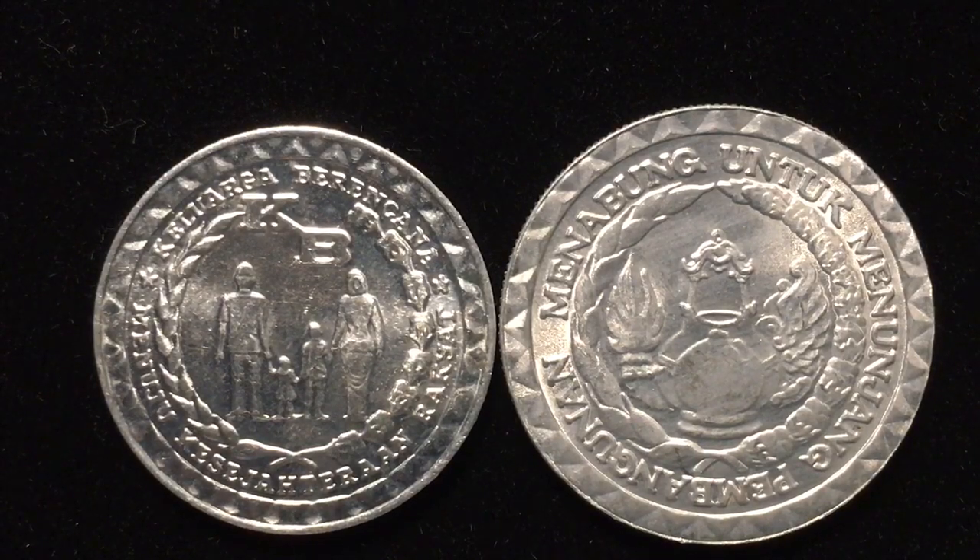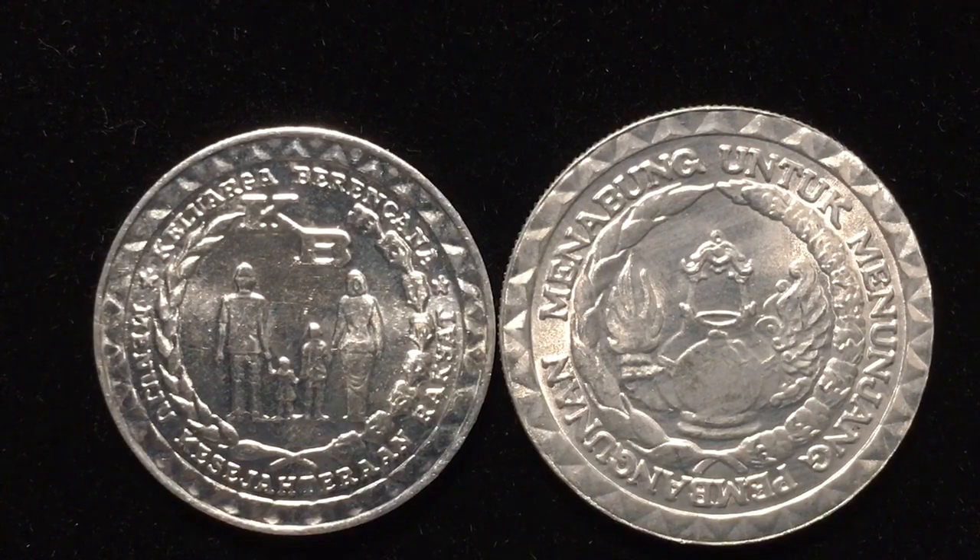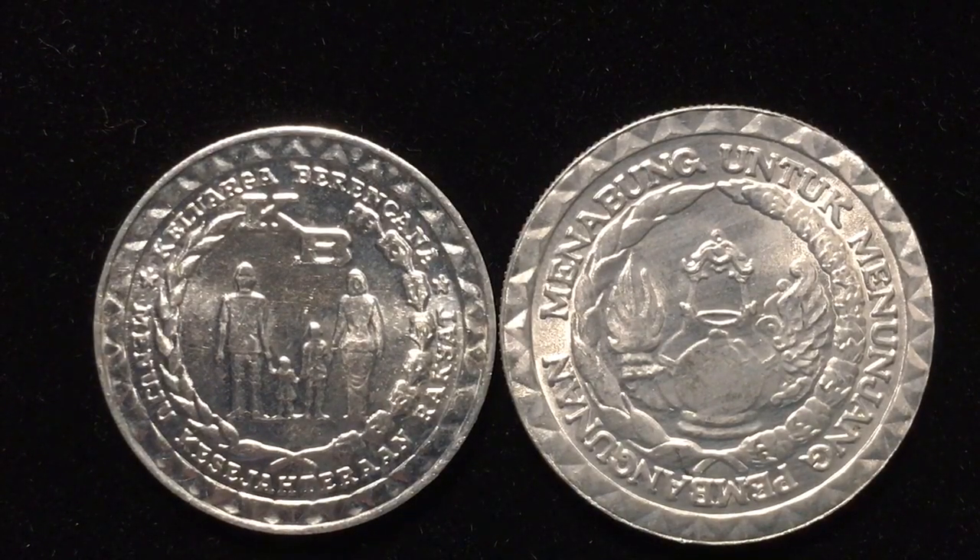There were approximately 286 million of the ten rupiah made, and 413 million of the five rupiah made for this particular commemorative issue.